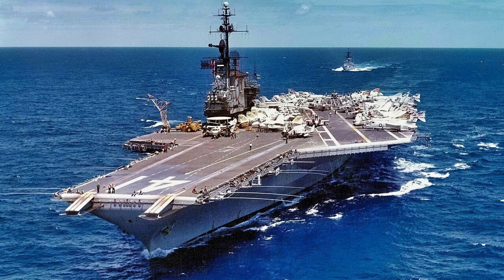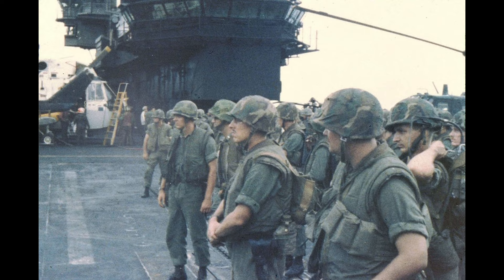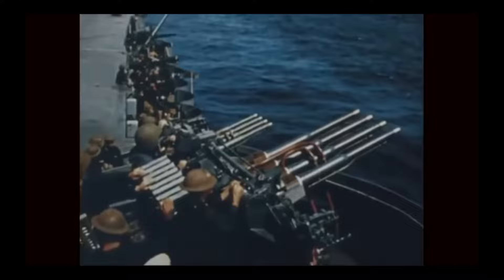In 1965, the Midway saw its first combat deployment, flying strikes against northern Vietnam. It scored the first air kill of the Vietnam War, but 17 of its aircraft were lost due to enemy fire.